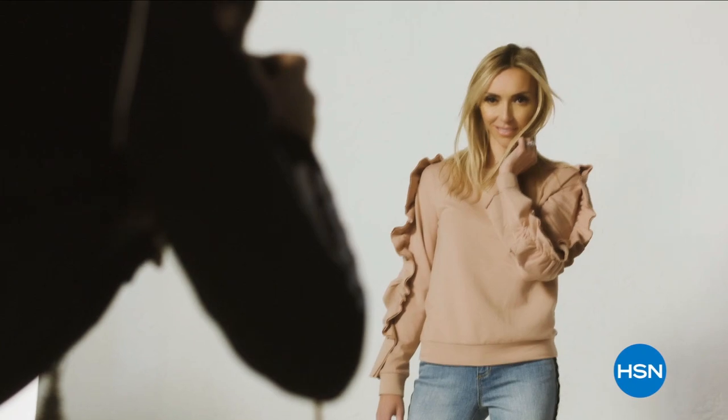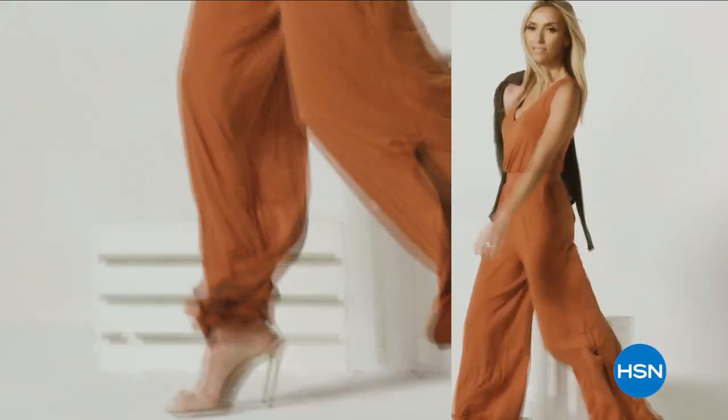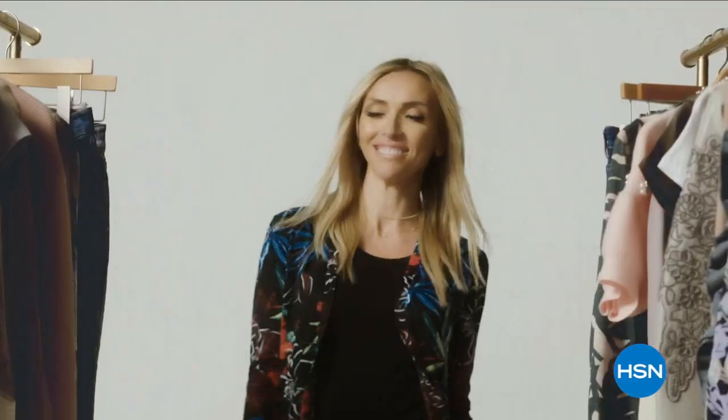G by Juliana is for the confident, fashionable, amazing woman. She can expect to feel comfortable, and she can also expect a lot of compliments. They'll be asking, who are you wearing?